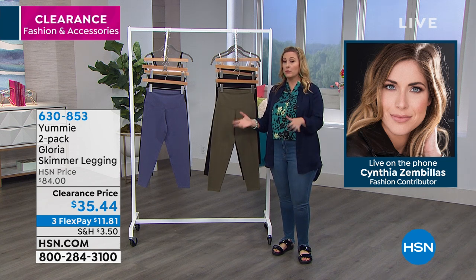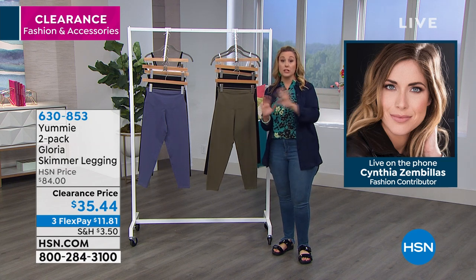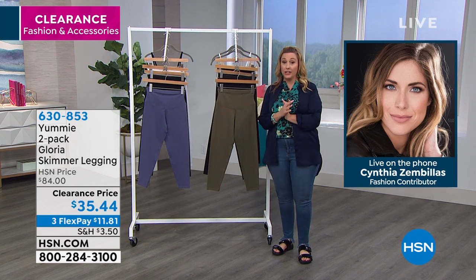Yummy has the best shapewear and the best leggings, but they're a little pricey when you go out into the department stores. These are available in department stores. We have a two-pack and we got it here at HSN for a special price of $84.